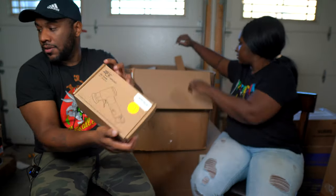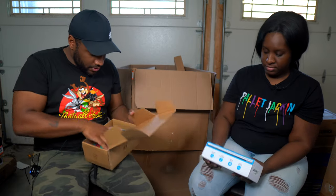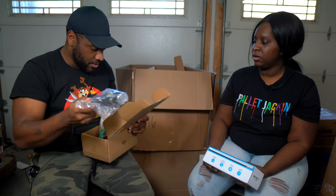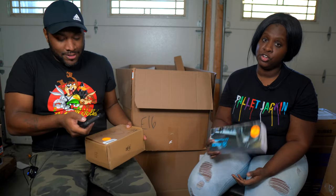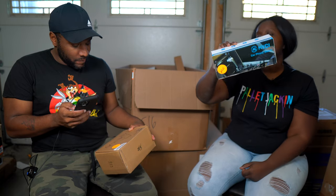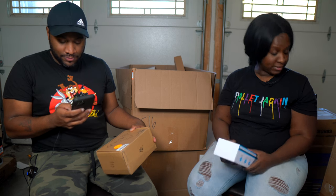Next is a ZFE air tools air sander. The box looks fairly new — none of the pieces appear to have been used. We can probably sell this open-box or as like-new. After that, we have a car phone mount that plugs into the cigarette lighter — it's just $40.